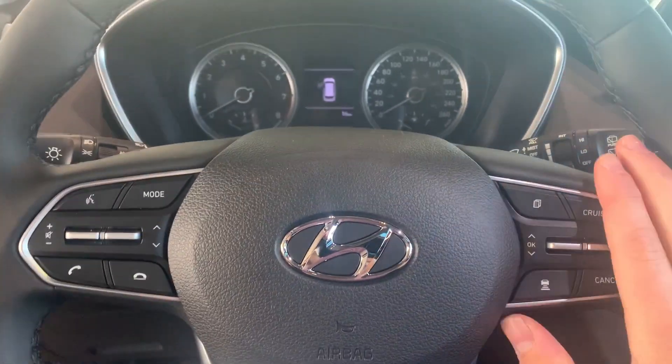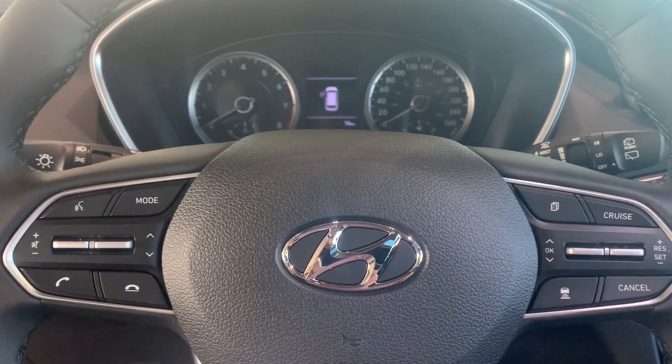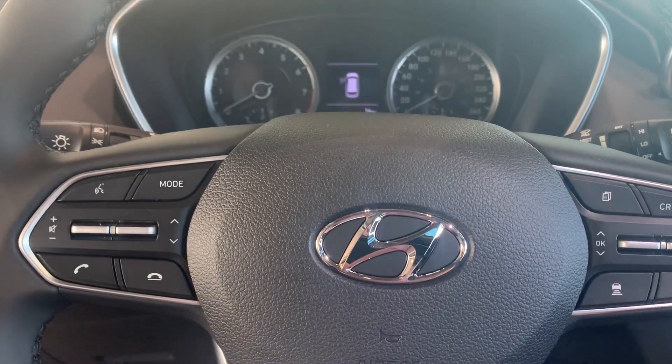And over here on the steering wheel, you have cruise control with adaptive cruise control as well, and all your Bluetooth media settings on the left of the steering wheel as well.